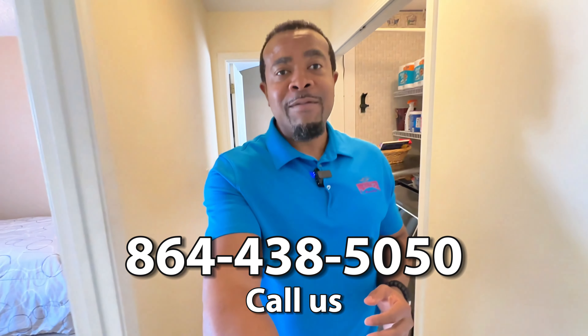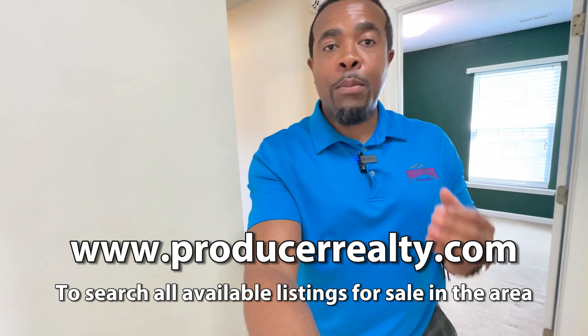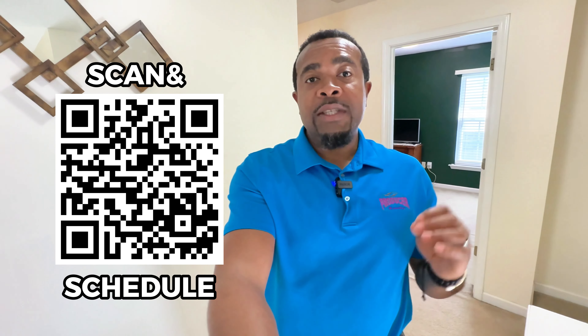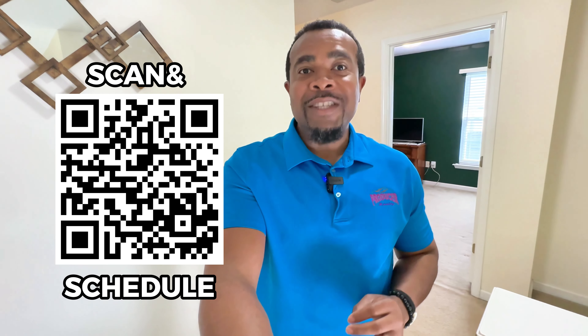I hope you enjoyed our tour. If you are interested in this home or know someone who might be interested, or if you have questions about the real estate market in our area, let my team and I help you. Again, this is Victor Amadi here with Producer Realty. 864-438-5050. Or visit our website to search all available listings at www.producerrealty.com. You can click the link below or scan the QR code to schedule a meeting to chat with one of us. Have a fantastic day and I'll talk to you soon. Take care, bye!